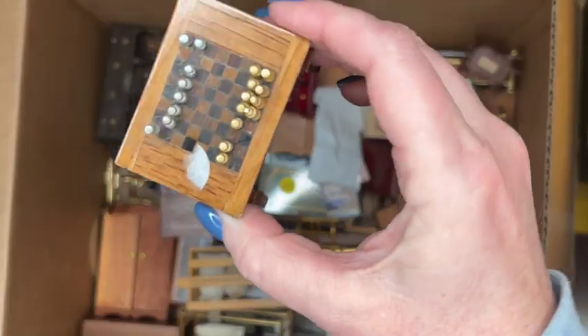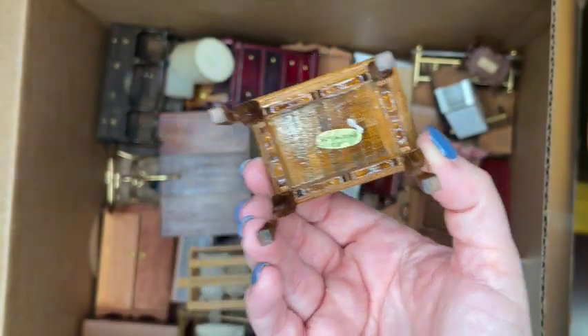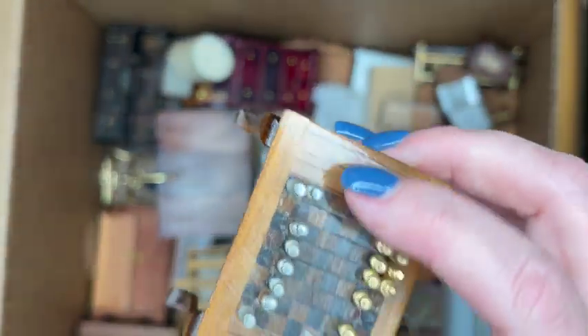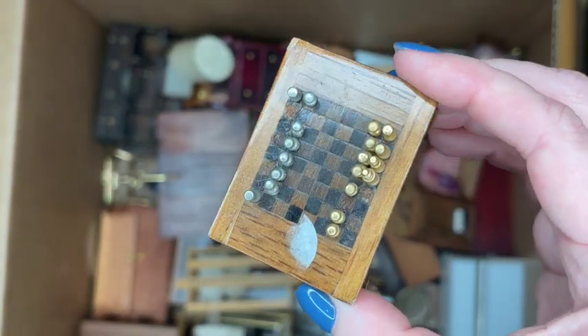Here we have an inlaid chess game table — I think this is a Town Square Miniature item. It is missing some chess pieces, but these are just the small common metal ones you can purchase pretty much anywhere, so I'll probably remove those since a few are missing.